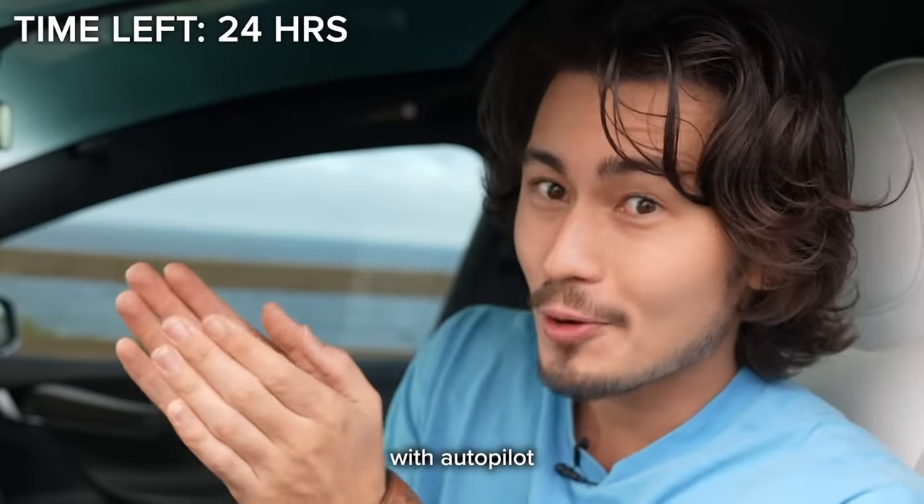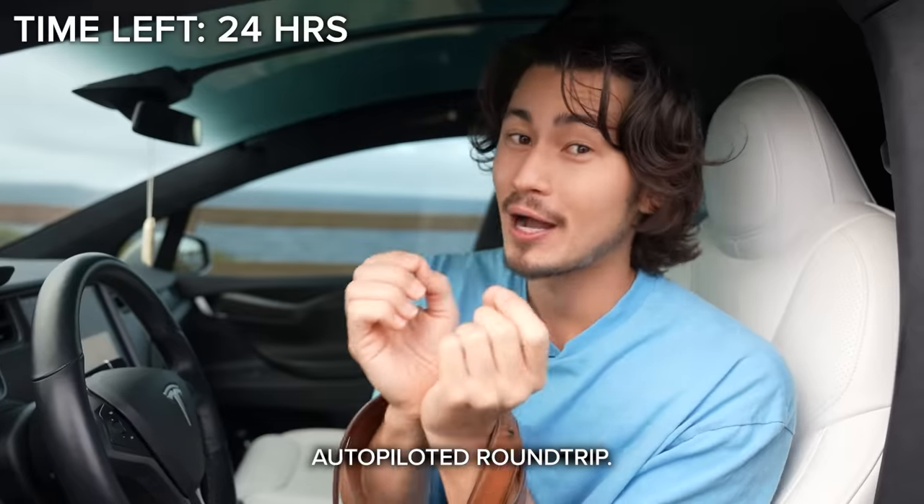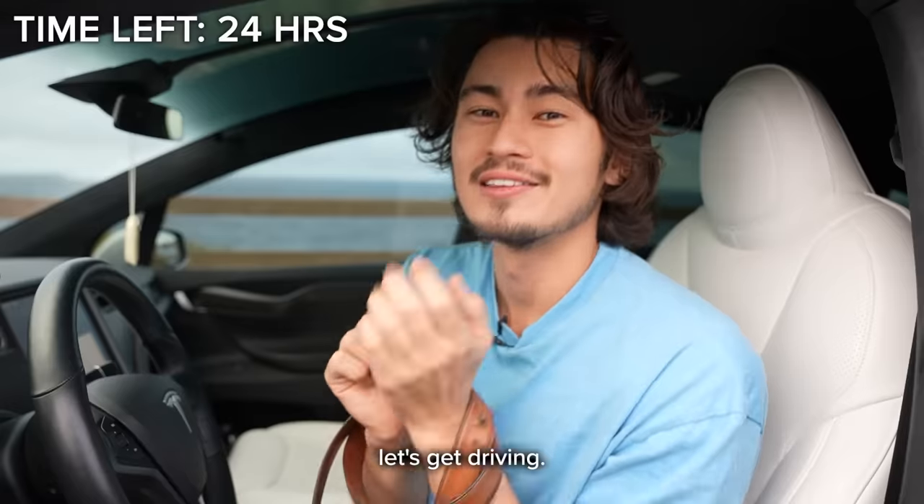And then we'll drive back with autopilot once again, making it a full 24-hour autopiloted round trip. Without further ado, let's get driving.